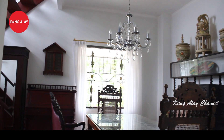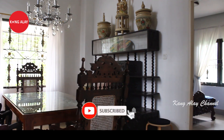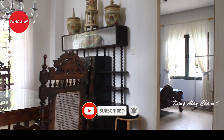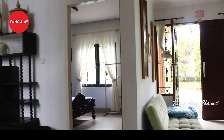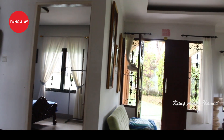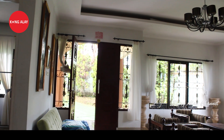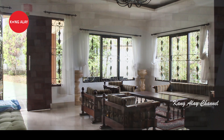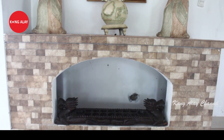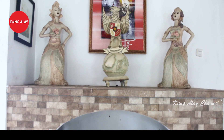Villa ini juga sudah menyediakan ruangan khusus untuk makan, dilengkapi dengan kursi-kursi dan meja. Villa ini memiliki ruangan yang besar. Selain sofa, dilengkapi juga dengan meja, sehingga ketika teman-teman mau berkumpul bersama keluarga, Villa Uranus ini memiliki ruangan yang cukup luas.